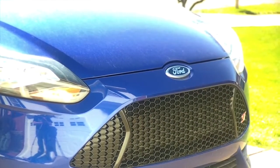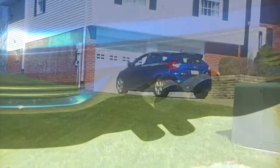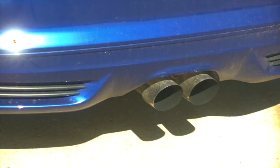What sets this car apart is the front grille — it looks awesome. And the exhaust that I put on it is also pretty sweet. It makes it stand out a little more than other STs.